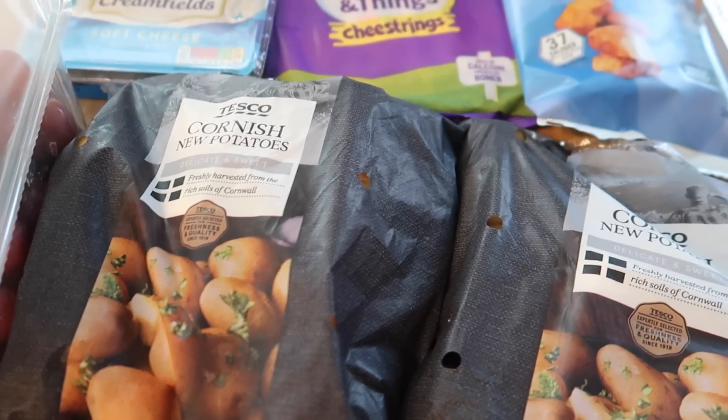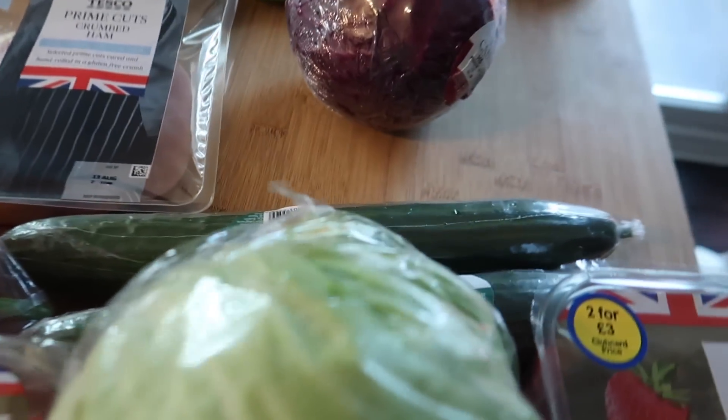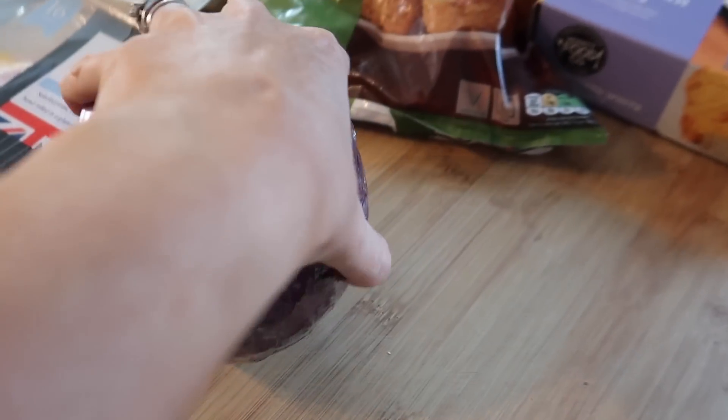The leftover potatoes I put in the air fryer and turned into new potato chips and they were so good. I've got two cucumbers and a red cabbage. I just really like the red cabbage in salads — it's like a bit of a crunchy variety.